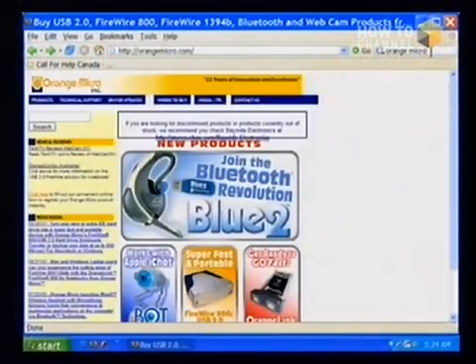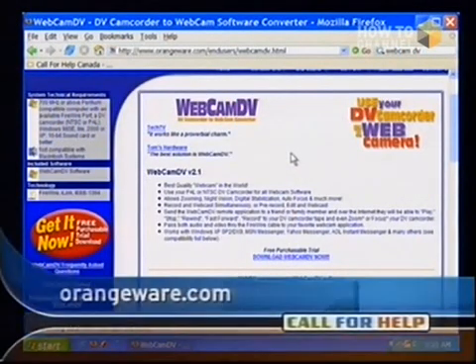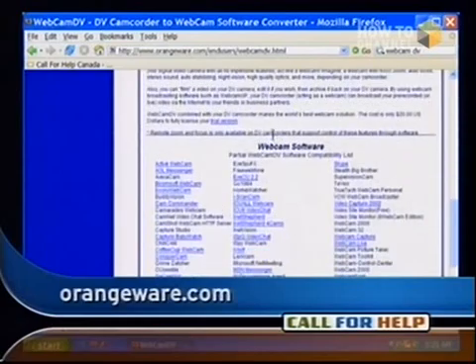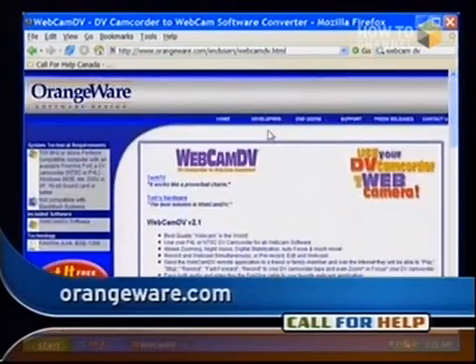Let me see if I can find that — Webcam DV. Orange Micro was a hardware company that sold it, but OrangeWare made the software. It's orangewear.com. The program is Webcam DV. This might work with your still camera too. They have a trial download, and it definitely works with every FireWire DV camera — it really is fantastic. Look at their site because they may have other solutions for you.